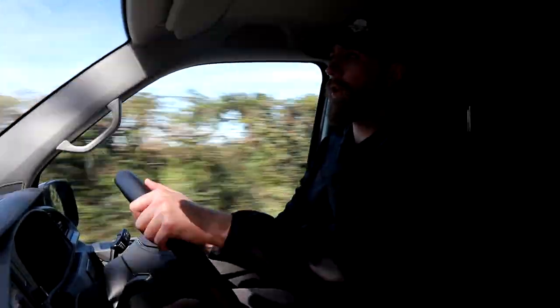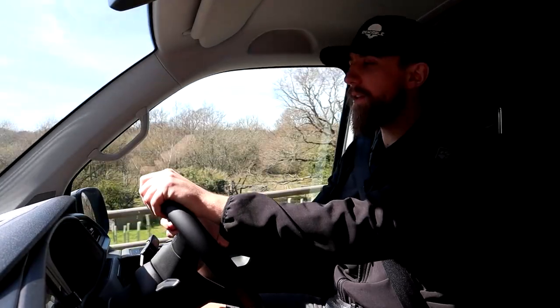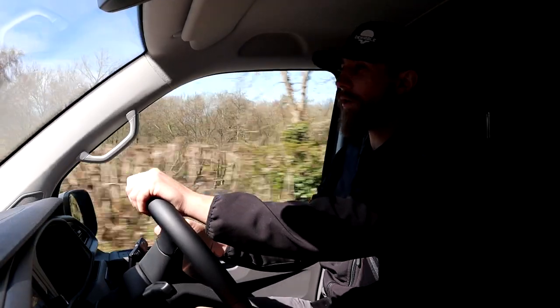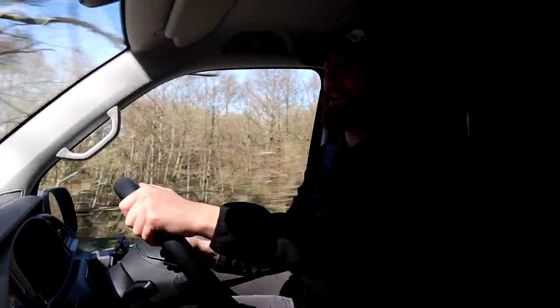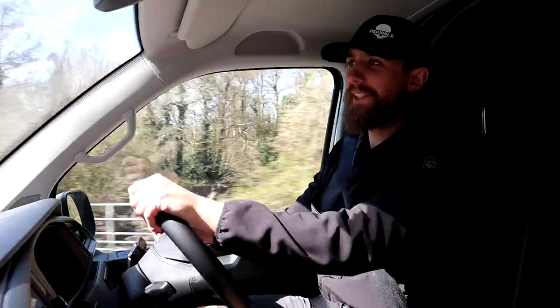That's it for this video — I know it's been a relatively short one, but I have a lot of content on Transporters. If you want to know anything else about this van specifically, comment it down below and I'll make sure Oli is on hand to answer your questions about the spec and maybe how much he paid for it. If you're interested in my other videos, I've got a popular one: five reasons not to buy a Transporter — though take that with a pinch of salt because I love Transporters. Other than that, I'll catch you in the next video.